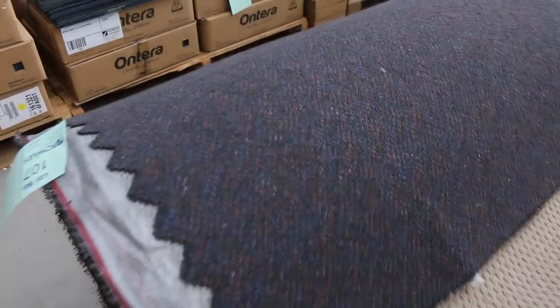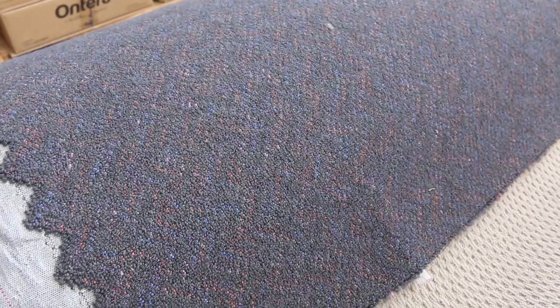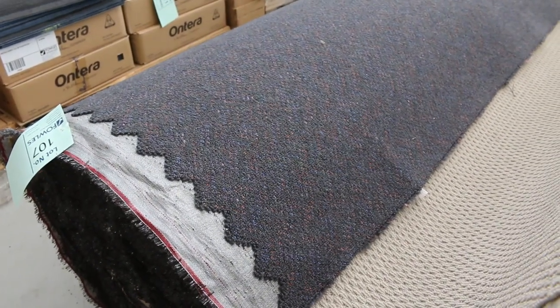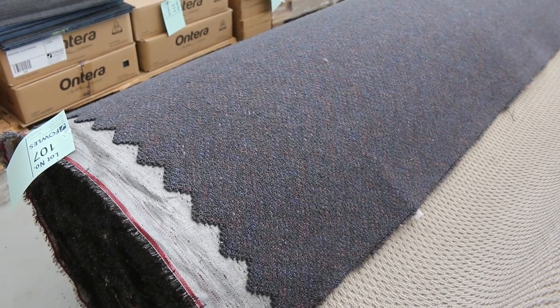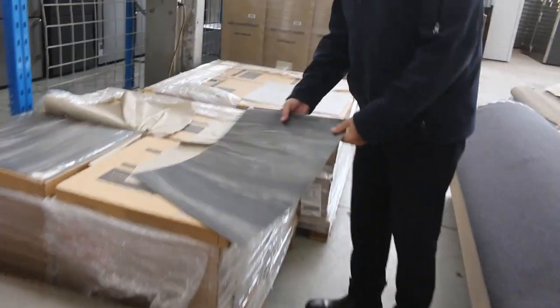And a nice big roll here right on the end — it's a commercial grade carpet, lot number 107. That's a wool carpet — actually 90% wool, 10% nylon. It normally retails around about $180 a metre. We'll be looking at somewhere around about that $40 to $50 a metre. But it is a wool carpet, it is commercial heavy duty rated. You can put it anywhere — shop, office or home. It's tough as all boots and that's going to be good buying.